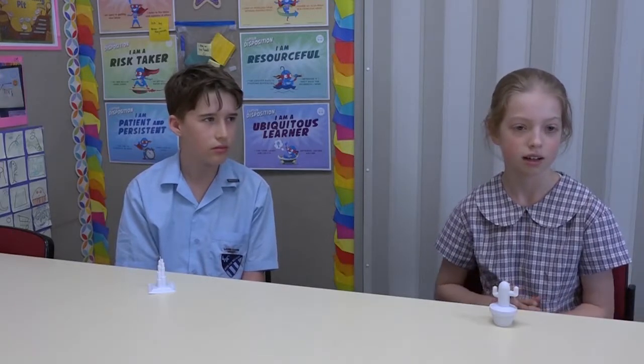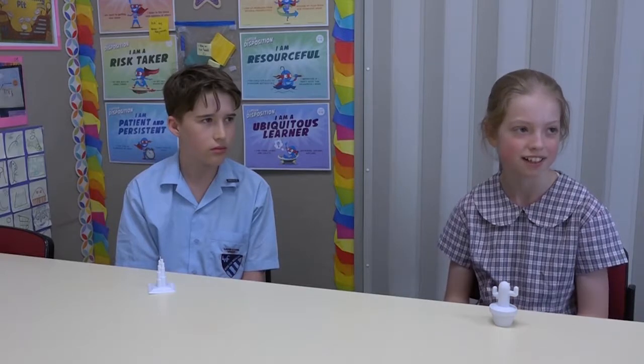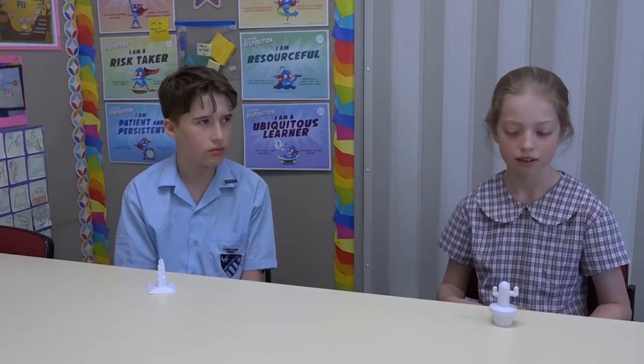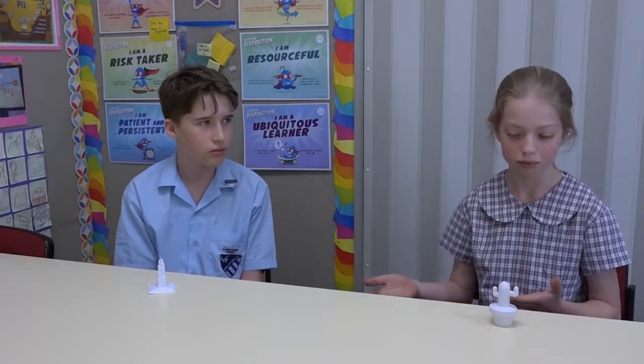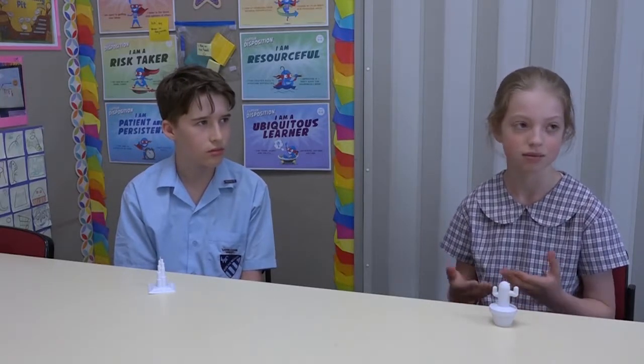We did present them in class and did a voting process where people voted for their favourite toy. While we were designing, we were also recording how we were going with our project, and at the end we presented a recount of the project and did a pitch about why our toy is the best.